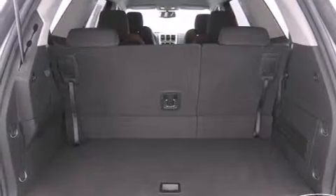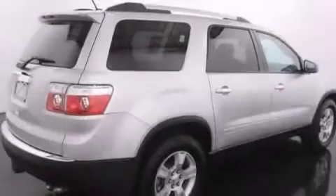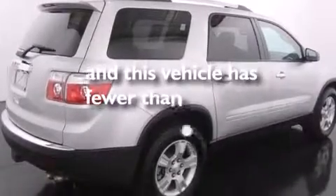Cruise control, an auto-dimming rear view mirror, and this vehicle has less than 30,000 miles.